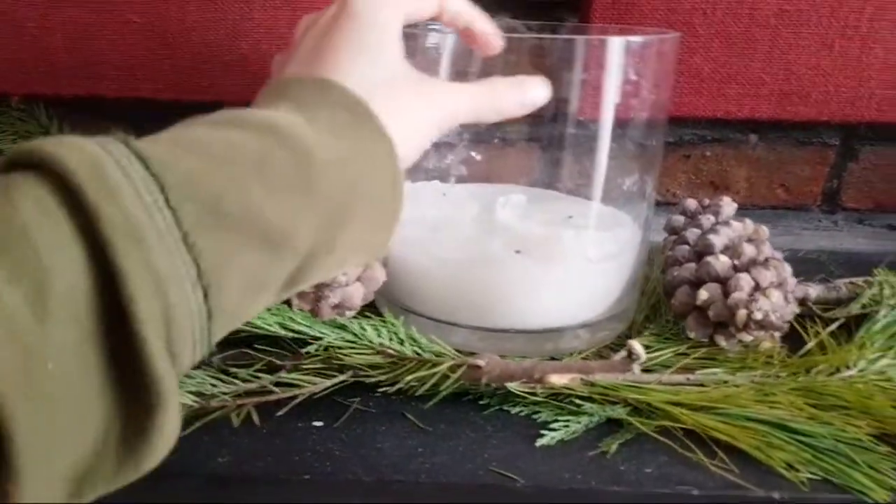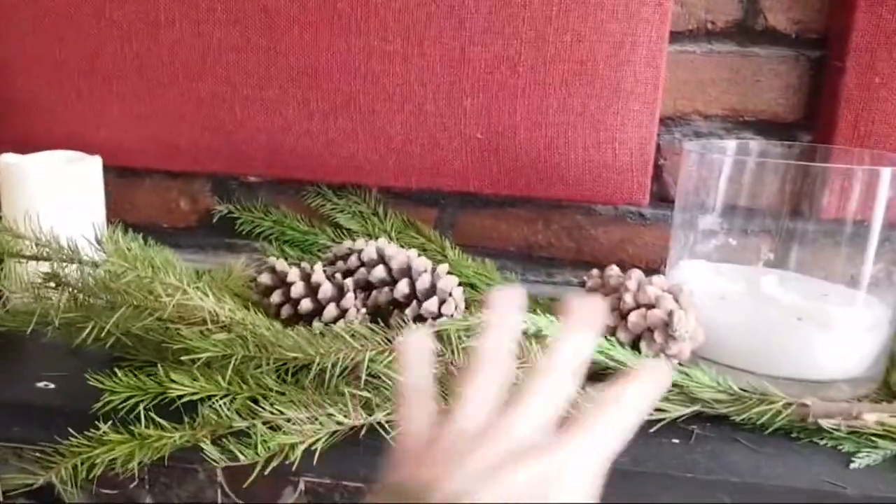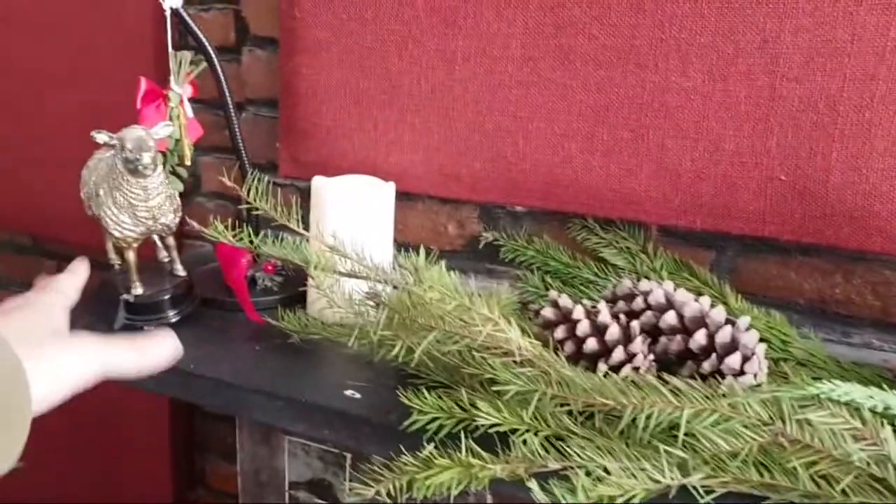This candle - some of it is on there, couldn't be helped, there was really no way around it. And then pine cones and then the sheep.